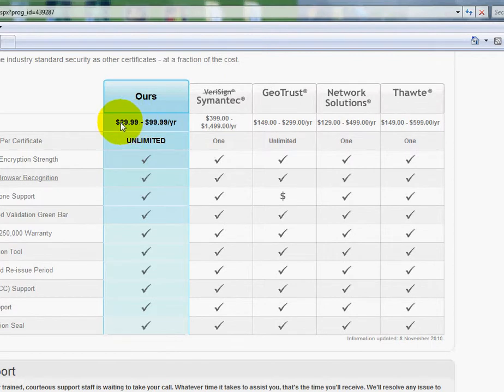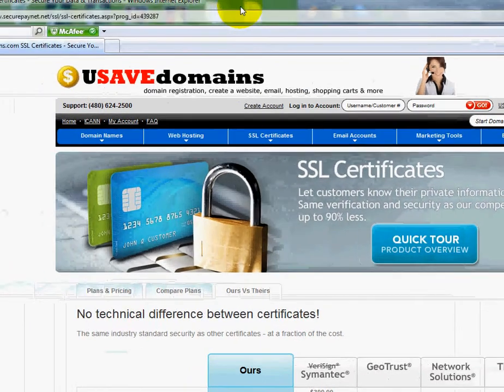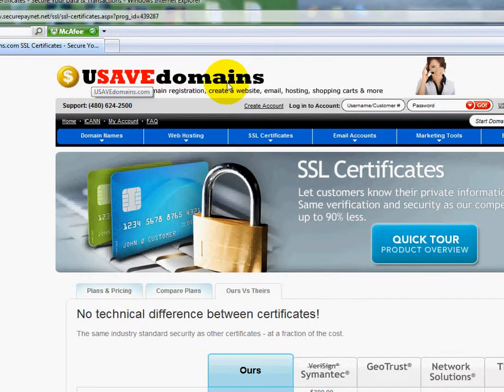Our pricing ranges from $29 to $99. And look over here — $399 for their basic plan, all the way up to almost $1,500. You'll see that our rates are very competitive and we all offer the same thing. That's how you can get an SSL over at usavedomains.com.